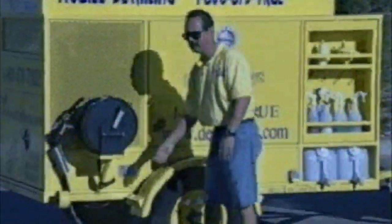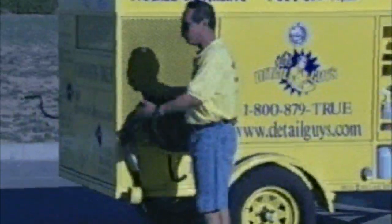Over here I have my electricity. I can plug in different accessories that I use for a detail — a buffer, any kind of electrical things. My hose right here is easily accessible. I can pull it out and get around to all the vehicles.